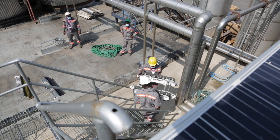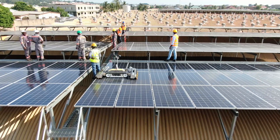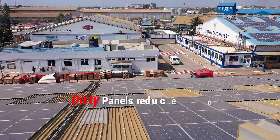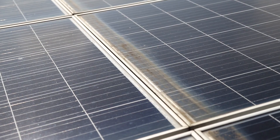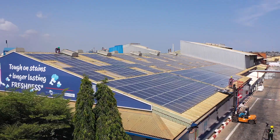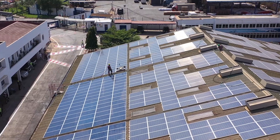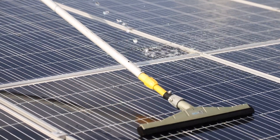Cross-Boundary Energy has been operating and maintaining solar projects since 2015. We have observed that dirty solar panels reduce their output by up to 20 percent after a year. A reduction in efficiency of just a few percent means significant financial losses for the operator and clients.